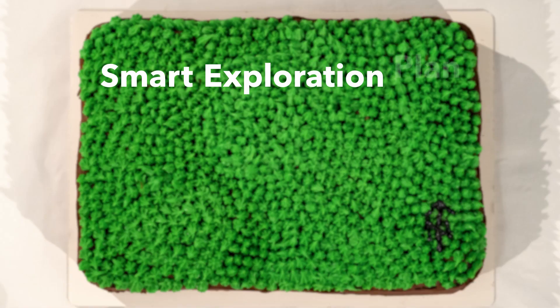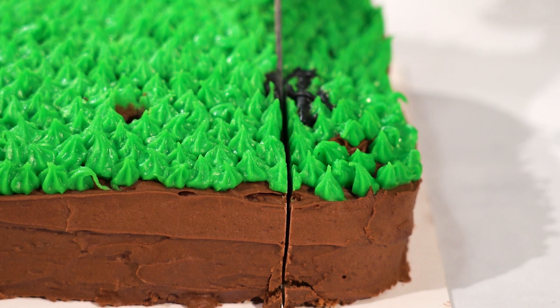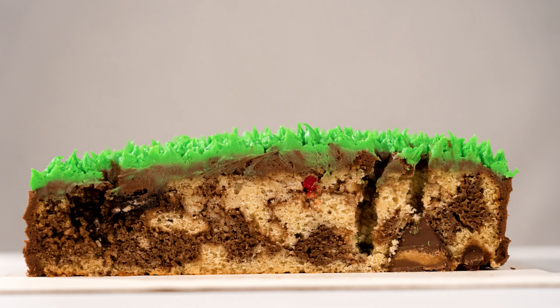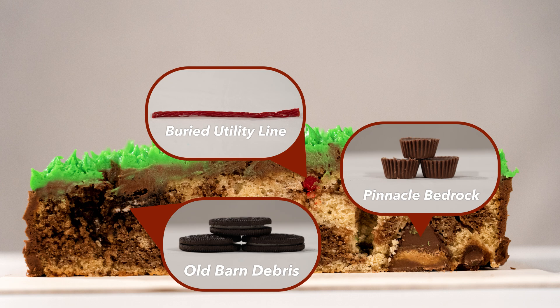Testing our project cake means it's time to really explore below the surface. The use of testing such as laboratory testing, instrumentation, and future materials testing helps us piece together the ingredients of your subsurface. We have the ability to actually slice into the ground to see what is in the cake. We were wise not to drill south of the bedrock, judging by the location of that red licorice utility line.